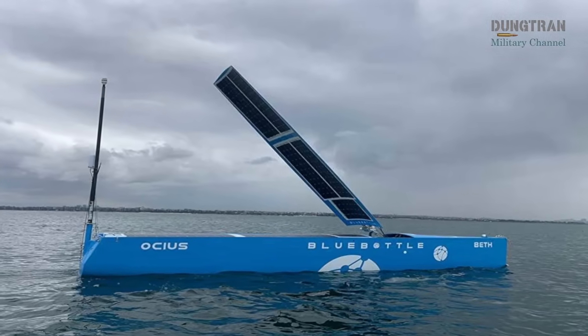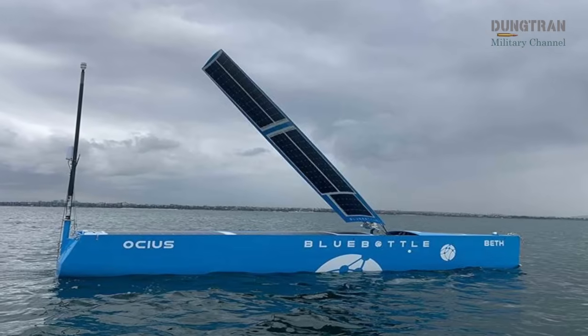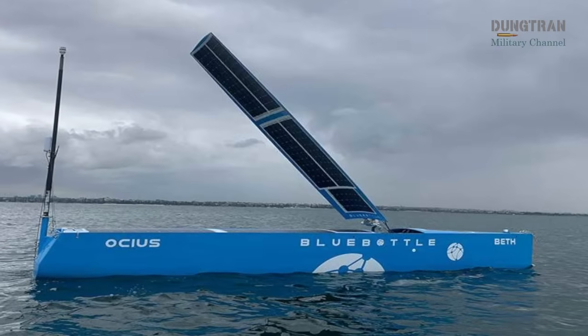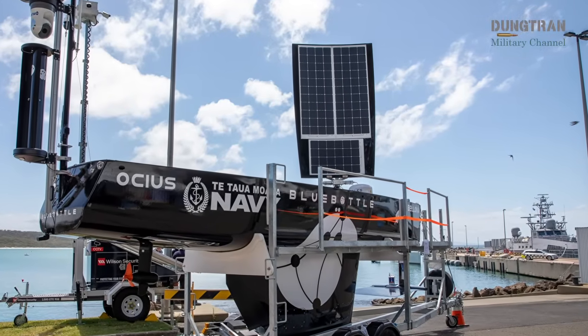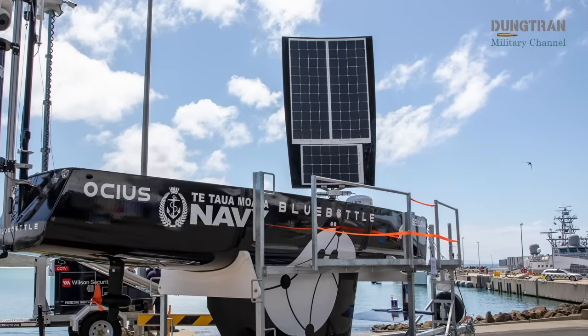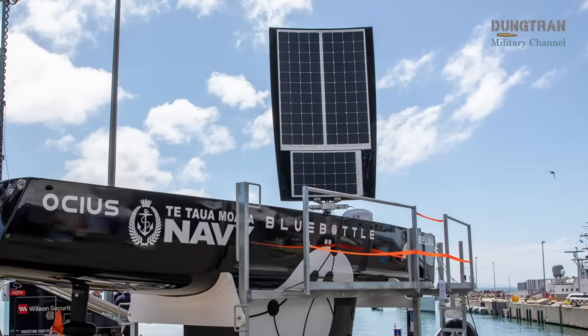Australia's growing investment in unmanned maritime systems has taken a tangible and operationally significant form in the deployment of the Blue Bottle uncrewed surface vessel platform. Developed domestically by OSIUS Technology, the Blue Bottle has evolved from a promising prototype into a frontline asset that is beginning to reshape how Australia monitors, patrols and defends its maritime approaches.